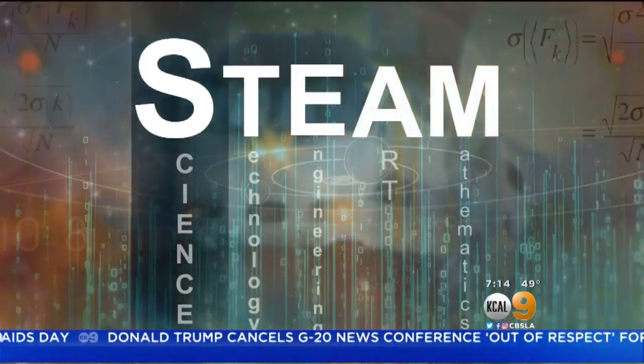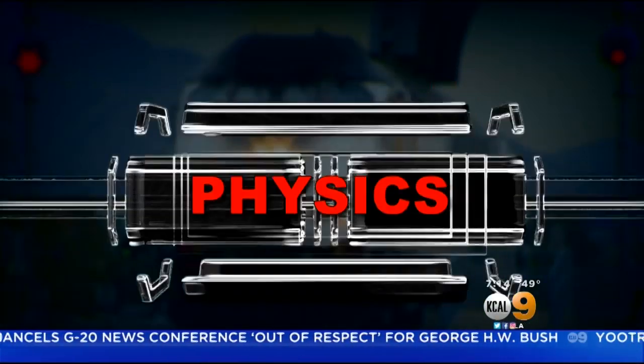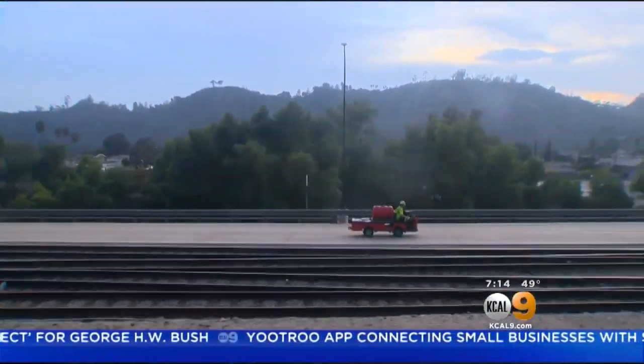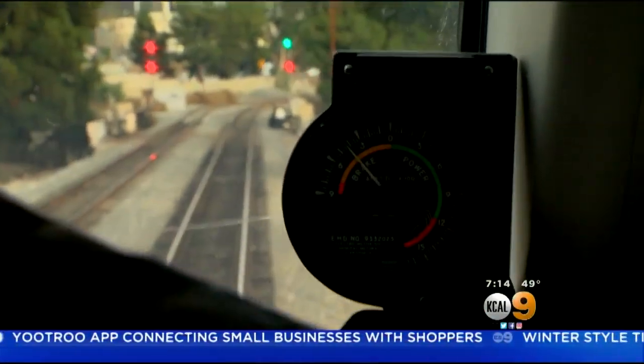Of all the STEM disciplines, Luis and Emerald rely most on engineering, and also math — especially physics. Trains are heavy, so being able to account for how fast a train can slow down, how soon the engineer needs to be warned, and how soon the system needs to apply the brakes are all critical calculations.